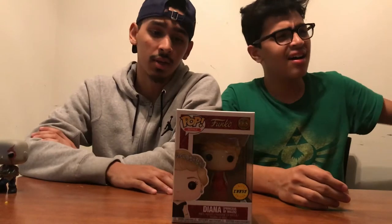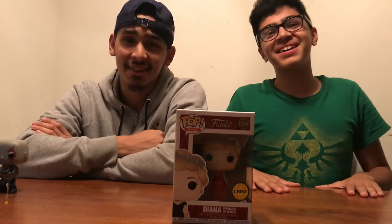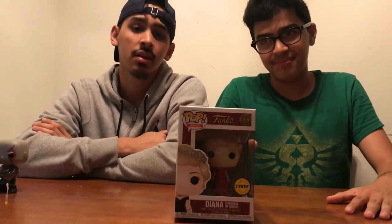If you want to see my brother's channel, the link will be in the description. He hasn't posted in a year but he'll pick up on that eventually — we're trying to get this channel going first to see where it goes. Anyway, if you enjoyed this video leave a like and subscribe. I'll see you guys in the next video — check out my brother's link in the description, and comment down below if you want to see more.